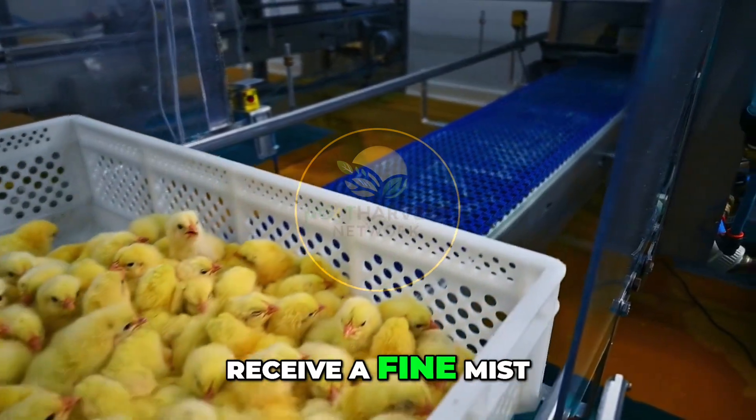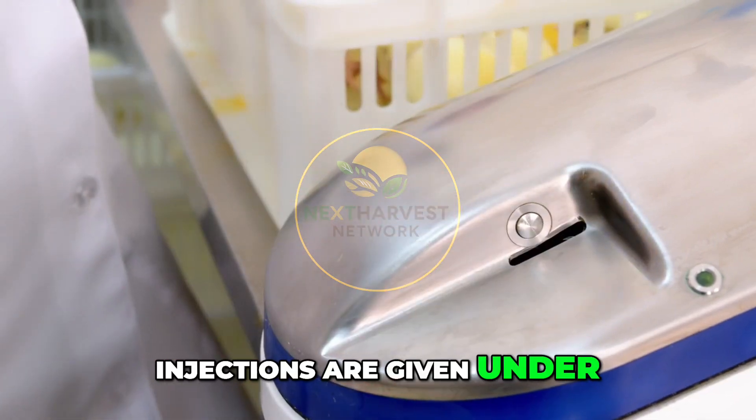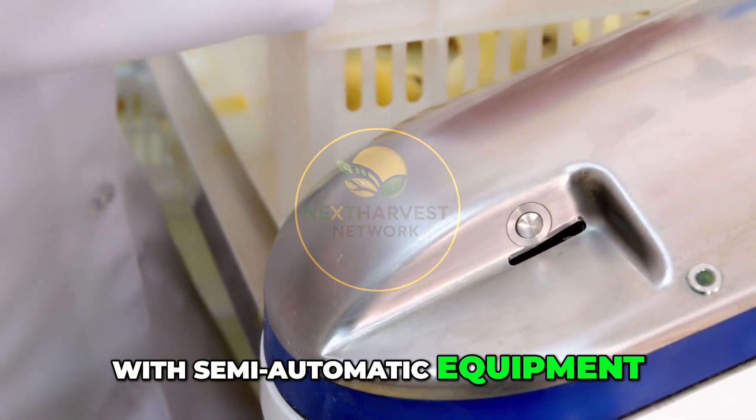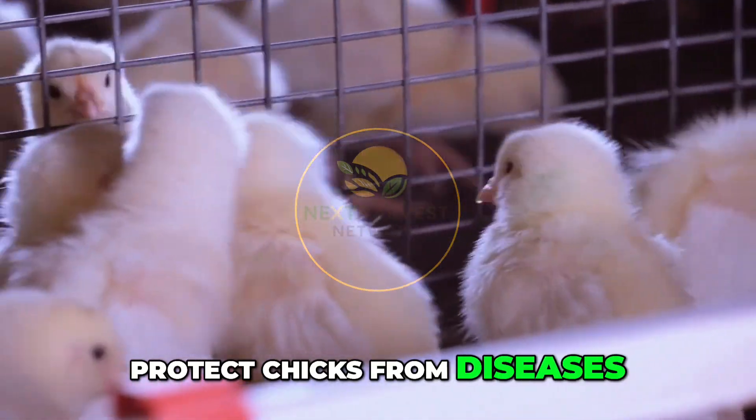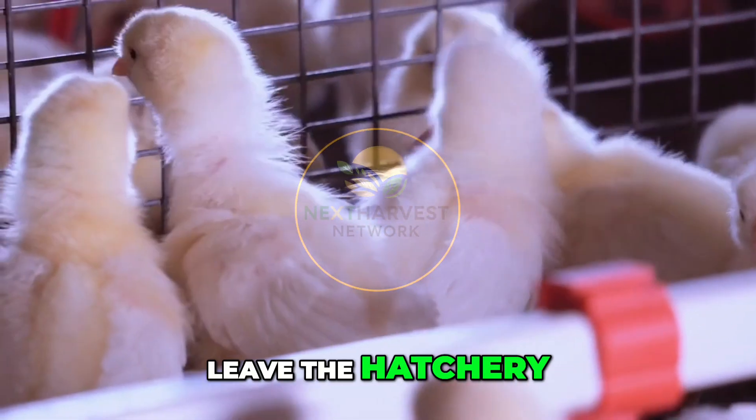Vaccination comes next. Most hatcheries use a spray cabinet where chicks receive a fine mist of respiratory vaccine. In some cases, injections are given under the skin, manually or with semi-automatic equipment. The goal is to protect chicks from diseases like Marek's or infectious bronchitis before they ever leave the hatchery.